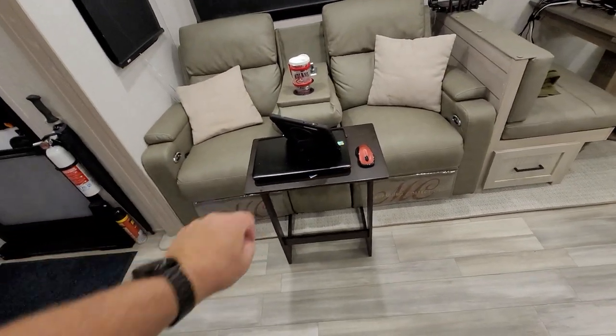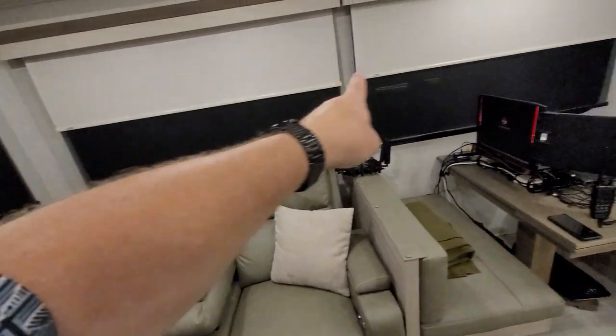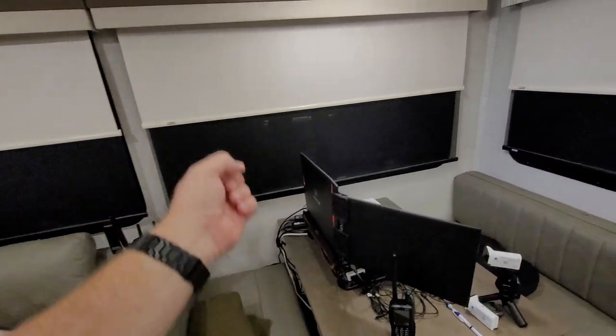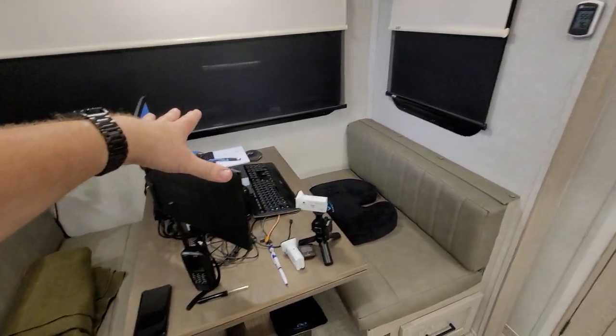We did keep one of our TV trays. We love the pull blinds — it kind of reminds me of the old maps in elementary school when you pull those down. This is my workstation; I'm here a lot.